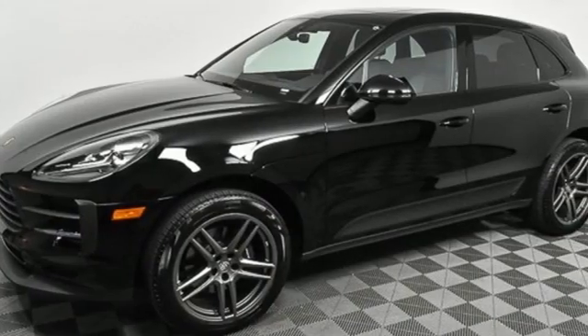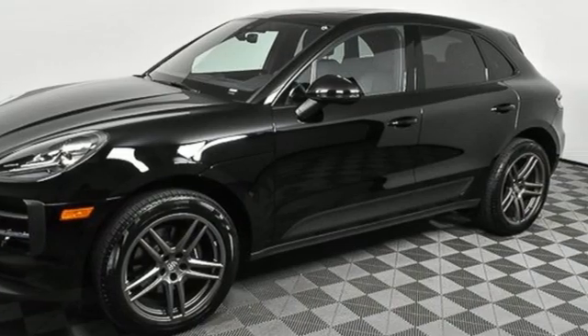Power. Performance. Porsche. See it for yourself when you take it for a test drive.